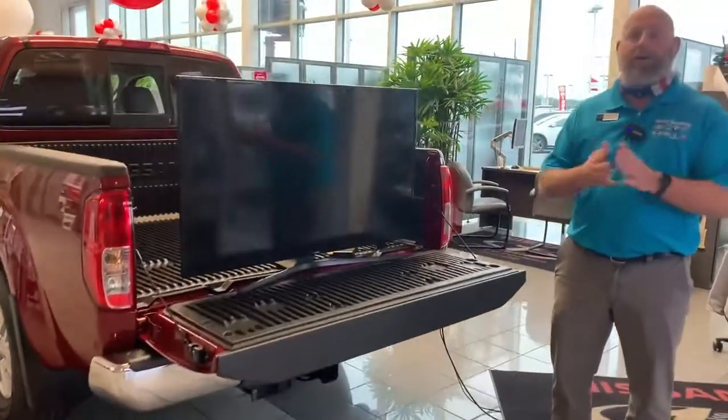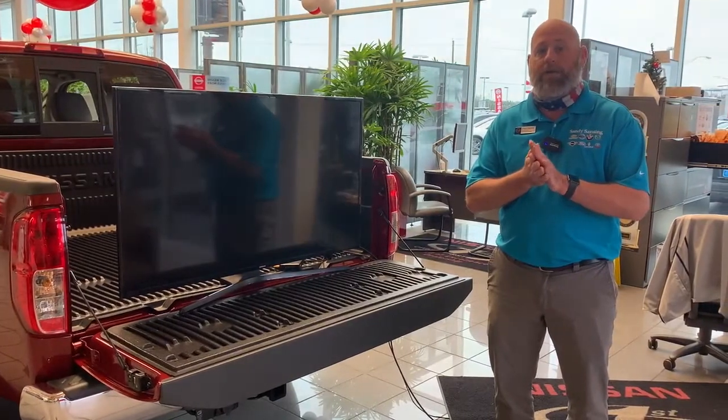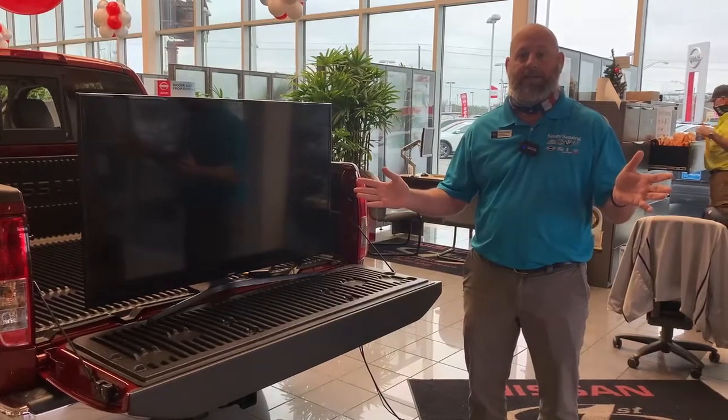Like I said, great programs out right now on the Frontier — up to $2,000 in rebates on the new Frontier. Come and see us. We'd like to put you in a new one today down here at Sandy Hanson Nissan.